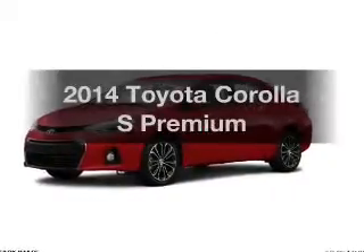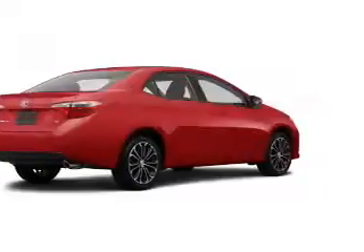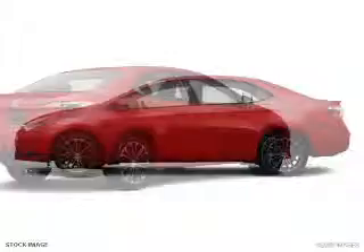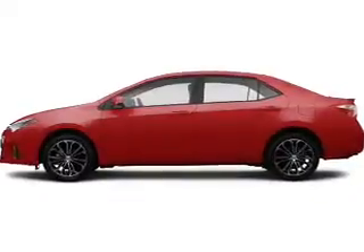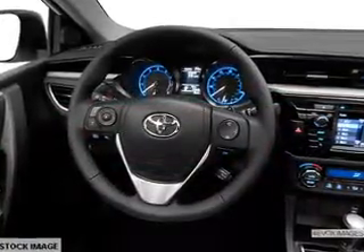Imagine yourself in this 2014 Toyota Corolla. If you're looking for an automobile with great attributes, look no further. The powertrain includes front-wheel drive with an efficient four-cylinder engine, driven by an automatic transmission. Brake safely with the anti-lock braking system.